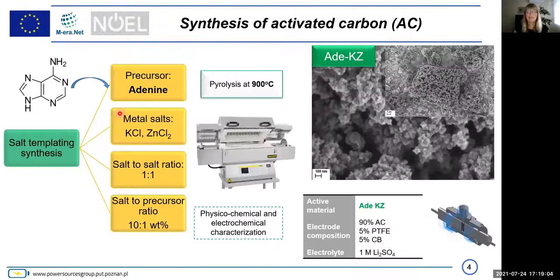We are preparing our materials as follows. Adenine was the precursor and we used salt templating synthesis where KCl played the role of template whereas zinc chloride acted as activator. Salt to salt ratio was 1 to 1 whereas salt to precursor ratio was 10 to 1. This mixture was then pyrolyzed at over 900 degrees Celsius. On the right you see scanning electron microscopy of this material; the electrode was composed of activated carbon, Teflon, and carbon black.